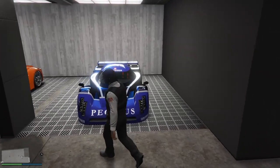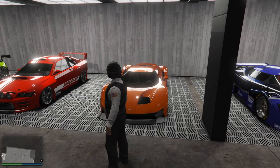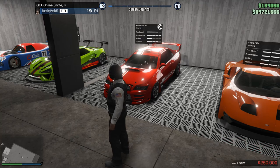Over here we got the Anis RE7B. We've got the Vapid FMJ — yes, my brain cells worked. We've got the Cairn RS supercar version.